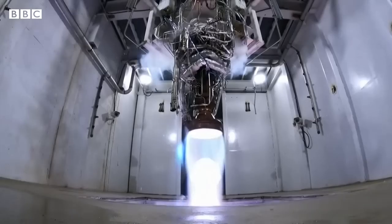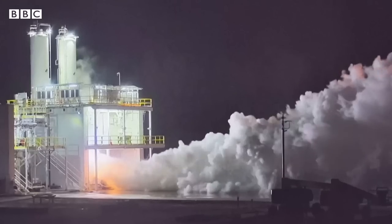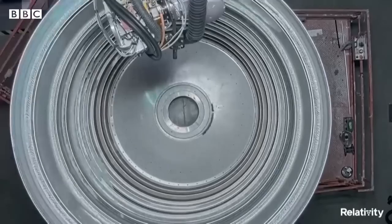The world's first 3D-printed rocket made it off the launch pad on Wednesday night, but it failed to reach orbit in a key test flight by a California-based aerospace startup. Relativity Space's Terran 1 booster lifted off from Florida's Cape Canaveral. Several minutes into the flight, mission controllers reported that the rocket experienced what they called an anomaly.